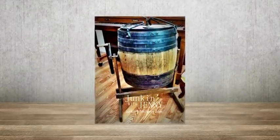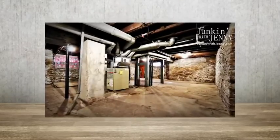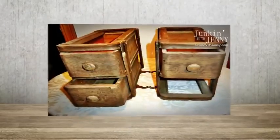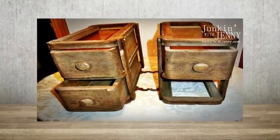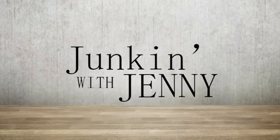What can we churn out of an old butter churner, and a hopeless basement — or a whole new space to play? We will talk about it. Also, what can we do with these old sewing machine drawers? It's all coming up on today's episode of Junkin' with Jenny.